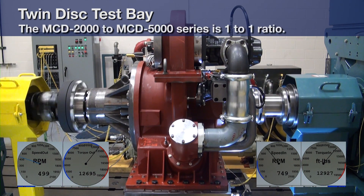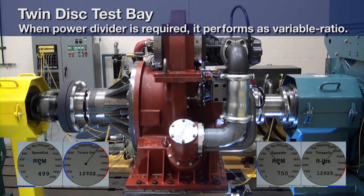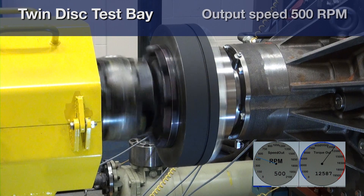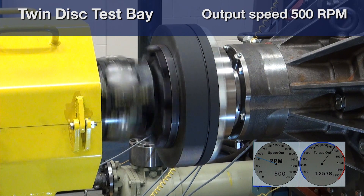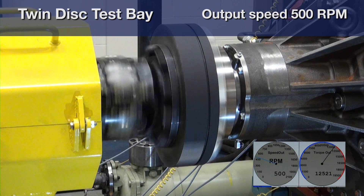Under way, the MCD2000 to MCD5000 series feature a one-to-one drive. When a power divider is required, it performs as variable ratio. Smooth, gradual propeller speed change results in improved maneuverability with instant lag-free response, even at sub-idle.